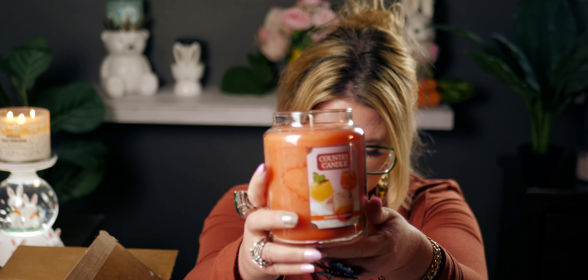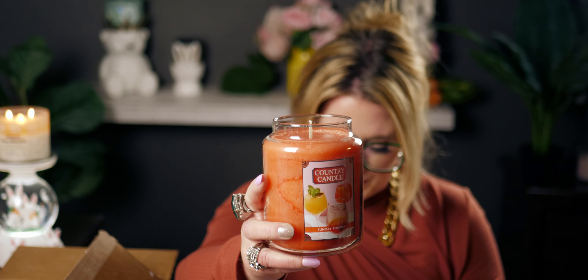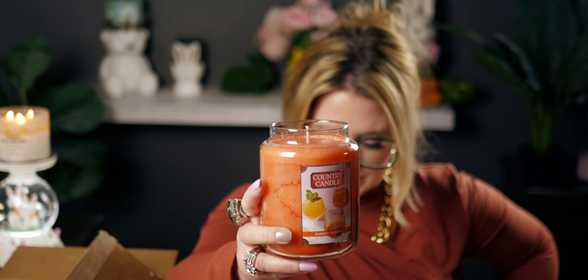Oh my gosh that is so good! Look at the color of this wax. The scent notes for 'Sunday Funday': top notes are spun sugar, wild berries, and cyclamen; mid notes are cotton candy, apricot, and jasmine; base notes are agave syrup, amber, and vanilla.